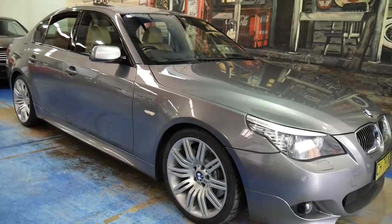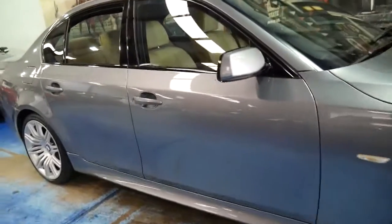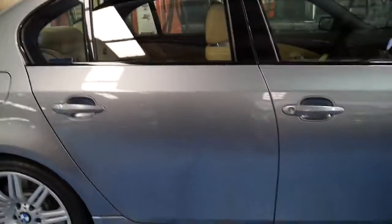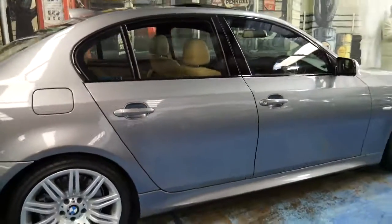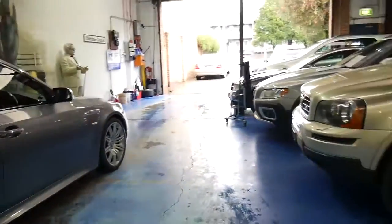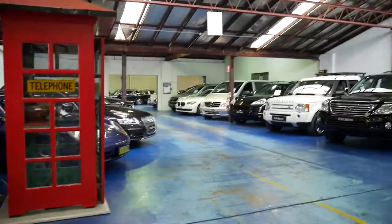Especially with the V8 engine. It has registration till the 14th of November 2016 and if you've been waiting for a 540, I think this car is certainly worth having a look at. Thank you so much for watching. We're located in Marrickville and we're about 10 to 20 minutes from the airport. Thanks again for watching.